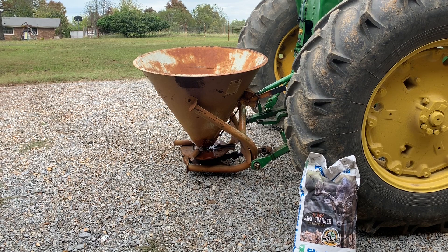I worked until noon today and got home about 12:30. Got right on the tractor, the disc. Dressed everything up real nice, got everything smoothed back up. First thing we're going to plant is these food plot soybeans.